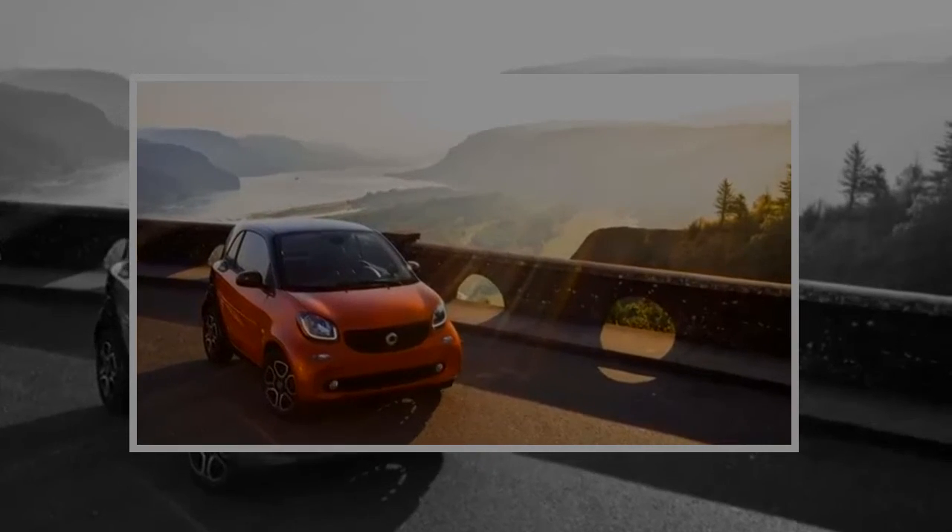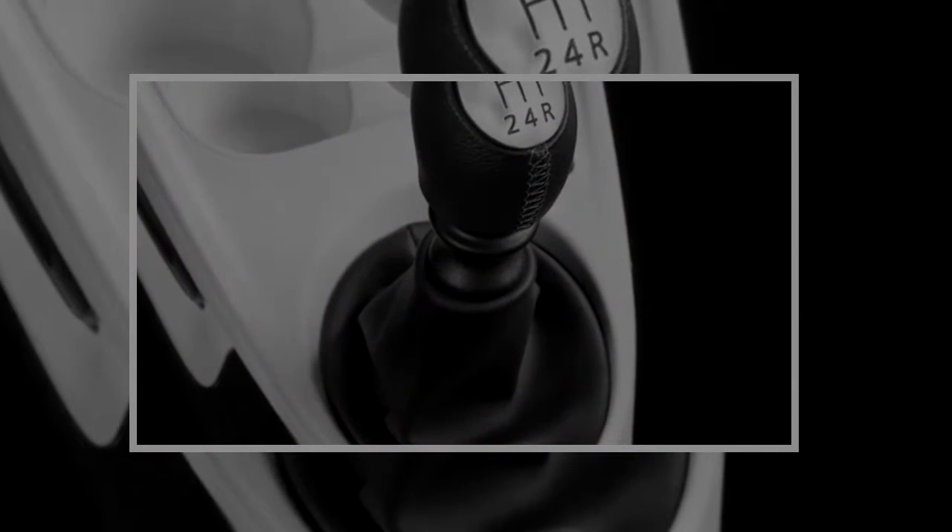The electric motor is quieter than the gas engines were, so cabin noise is lessened this year.